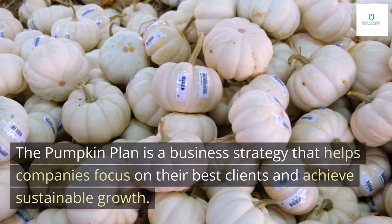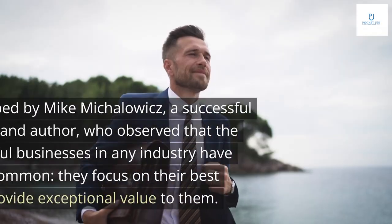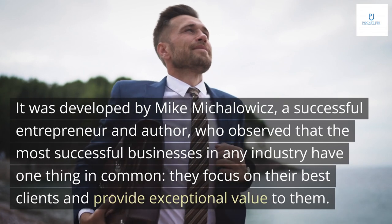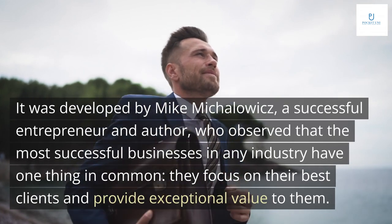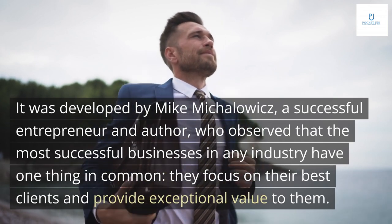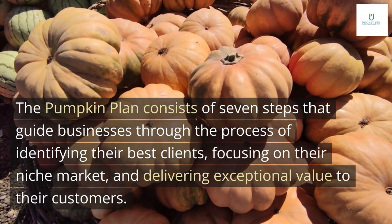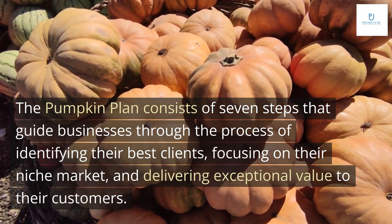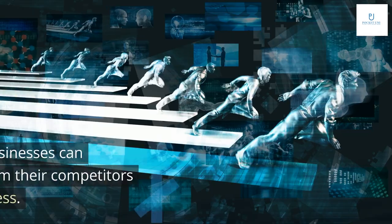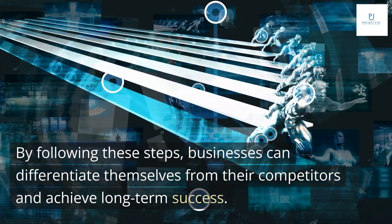The Pumpkin Plan is a business strategy that helps companies focus on their best clients and achieve sustainable growth. It was developed by Mike Michalowicz, a successful entrepreneur and author, who observed that the most successful businesses in any industry have one thing in common: they focus on their best clients and provide exceptional value to them. The Pumpkin Plan consists of seven steps that guide businesses through identifying their best clients, focusing on their niche market, and delivering exceptional value — helping them differentiate from competitors and achieve long-term success.